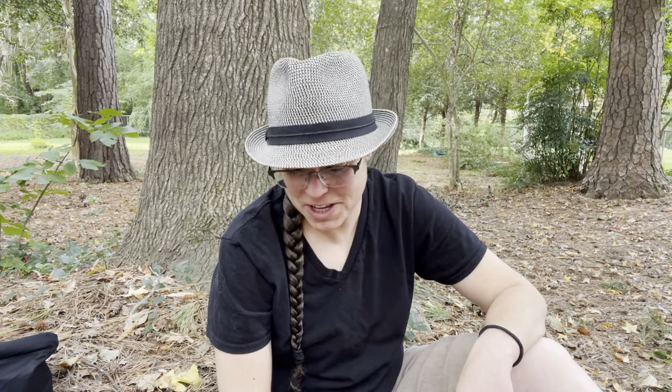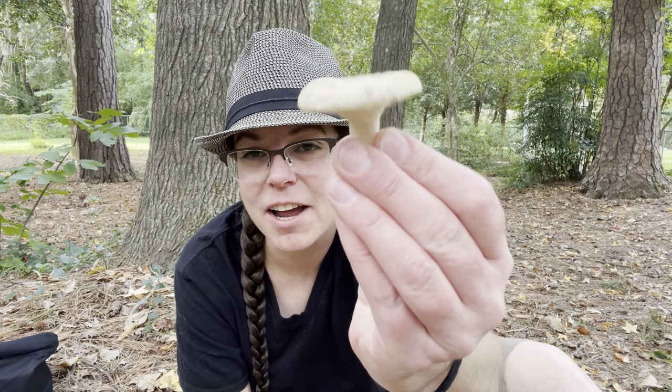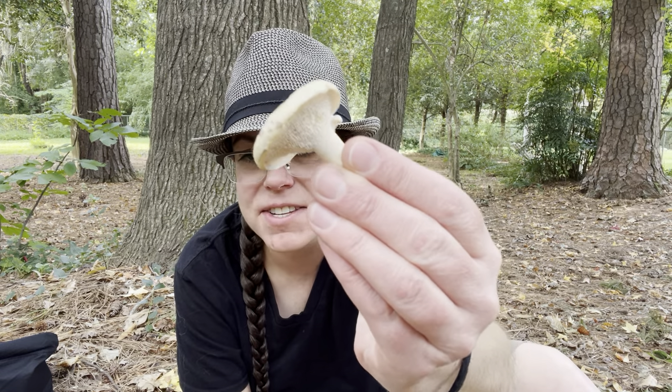Hey mushroom friends, it's Anna McHugh. I'm hanging out in my backyard with some of the fall mushrooms that I've been finding in the last couple of days. I want to share a few of the specimens I've picked up. I've got some purple mushrooms, some toothy mushrooms that I really like to eat — these are hedgehogs — and a couple of other things.